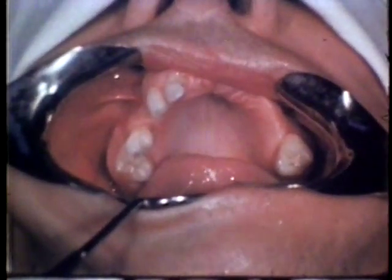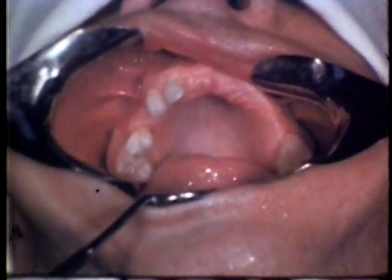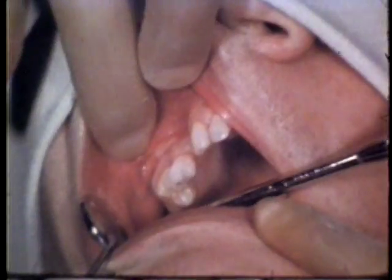Upon clinical examination, broad, prominent ridges supporting the teeth are suggestive of exostosis. The edentulous portions of the ridge have resorbed normally. Forceps extraction of any of these teeth may cause fracture of adjacent bony structures.